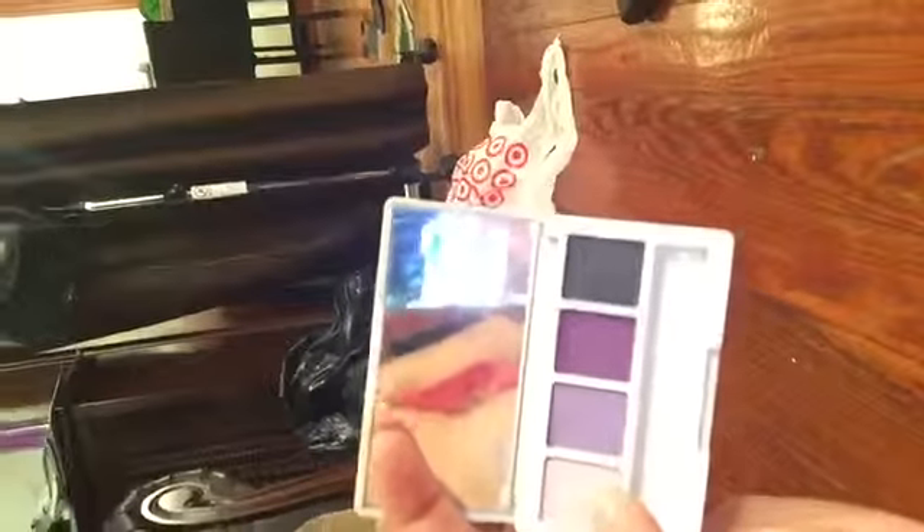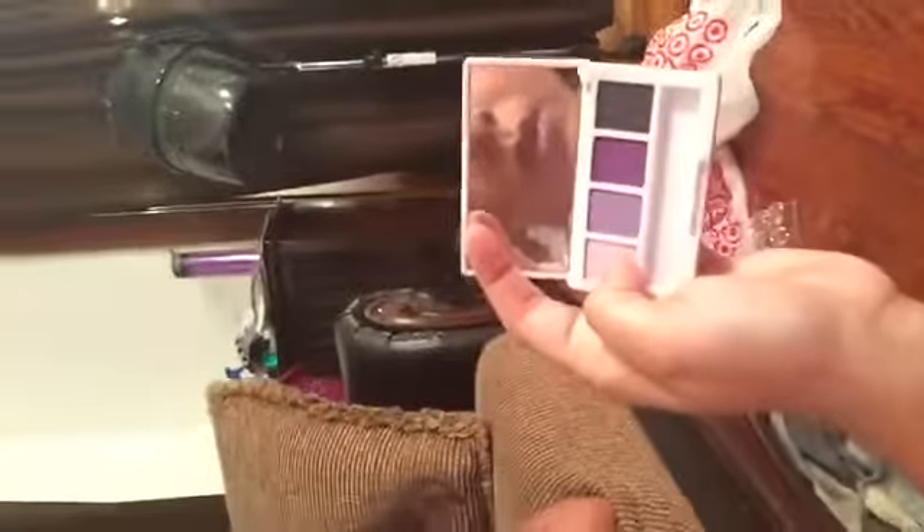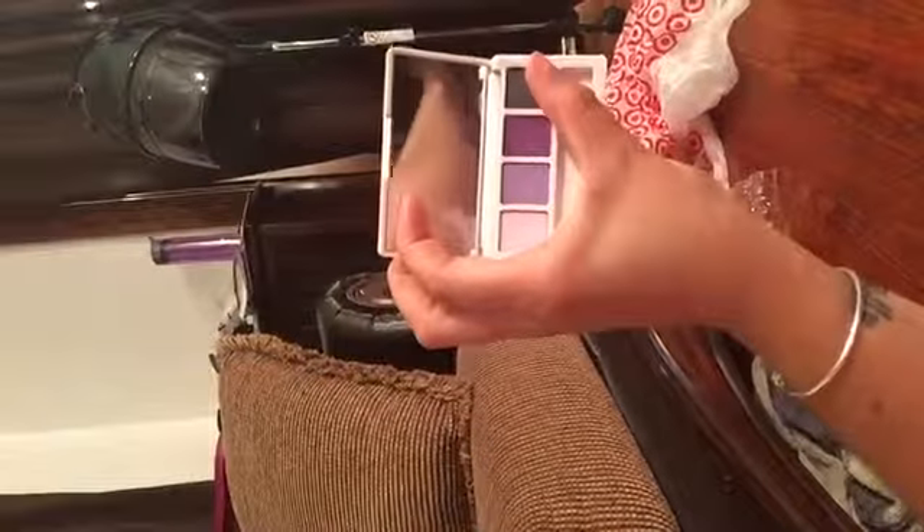So I used this 'For Me' palette and pretty much used all the colors. This one right here is like the highlighting in the middle, and this is the crease color. I also used these two MAC products — a lip gloss and a little highlight.